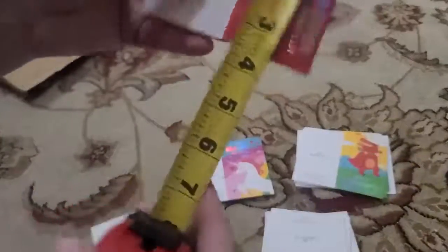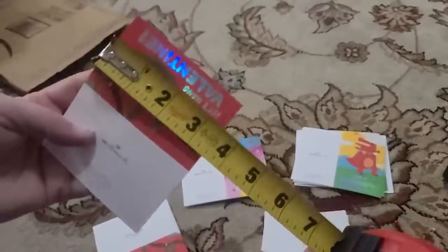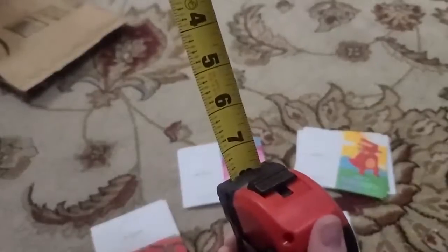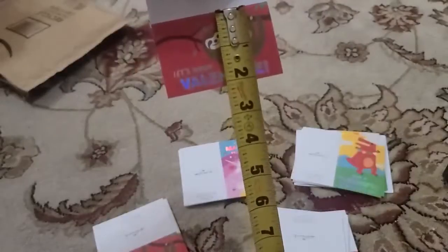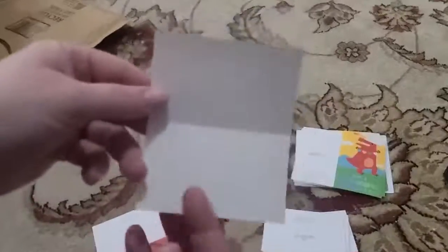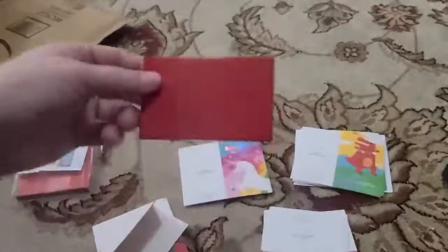The cards themselves are three and a half inches wide by two and an eighth inches tall. They are completely blank inside, so your little one can add special comments or whatever inside, or just sign their name. And they also come with little red envelopes to put the valentines in.